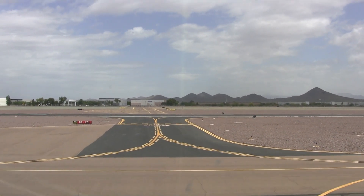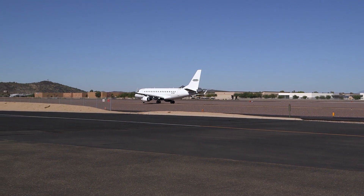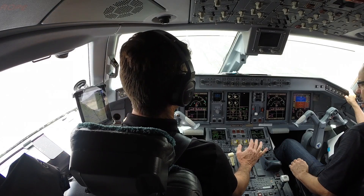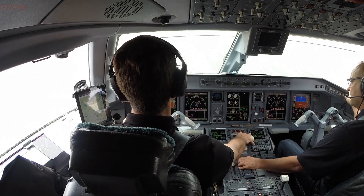The Runway Awareness and Advisory System is further improved on Embraer eJets by an EGPWS software option called Smart Runway Smart Landing. Smart Runway provides oral advisories to the crew during taxi, takeoff, landing, and rollout.